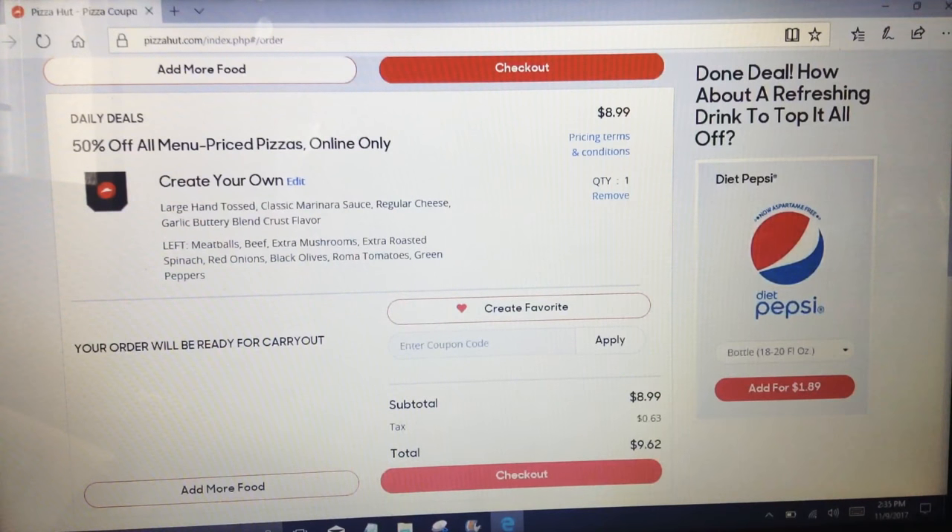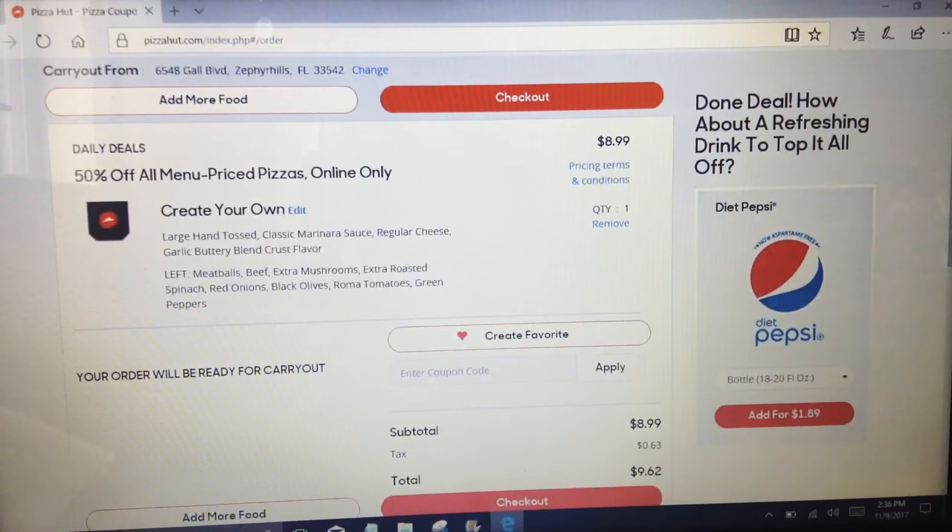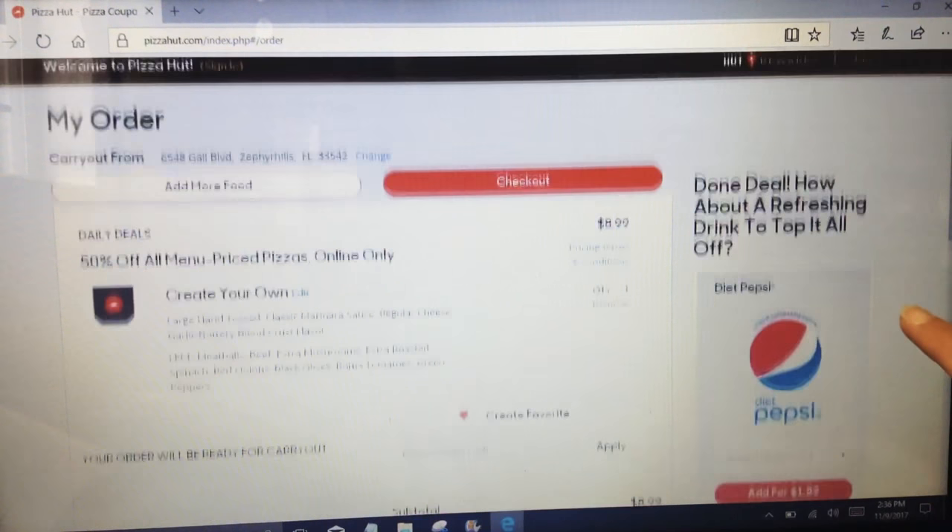If you love pizza pie from Pizza Hut, you gotta take advantage of their current offer. I'm sharing it with you because I discovered it a few days ago. You can get a really discounted pizza pie from Pizza Hut — but you gotta do it fast because this promo ends 11/12. Pizza Hut 50% off all menu priced pizzas, online only.